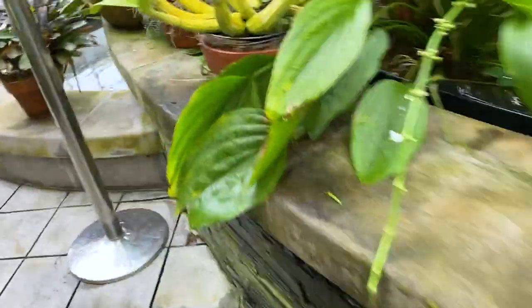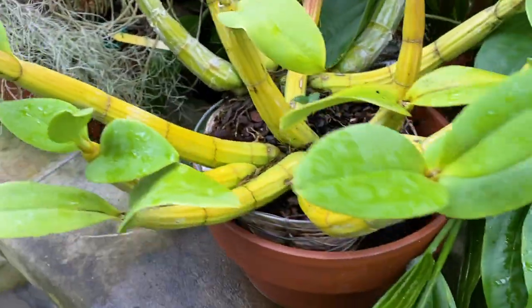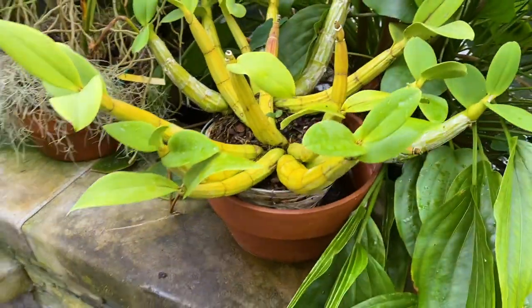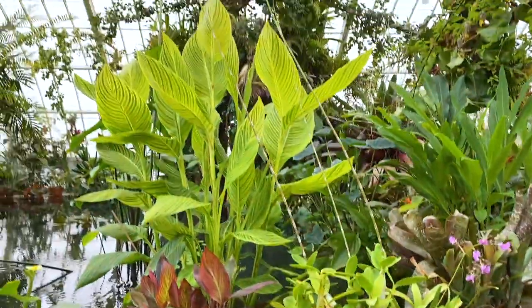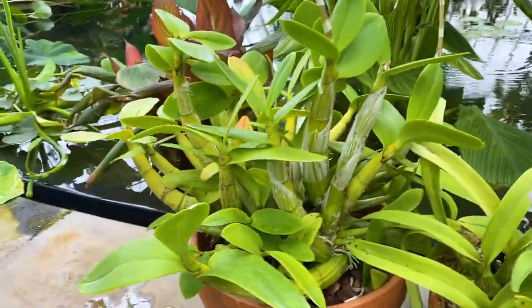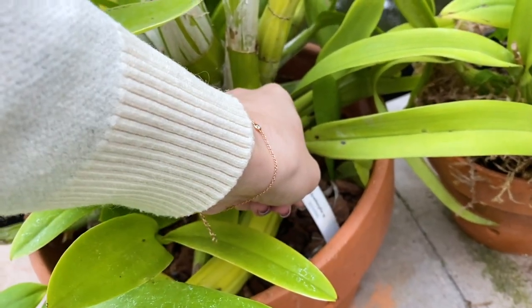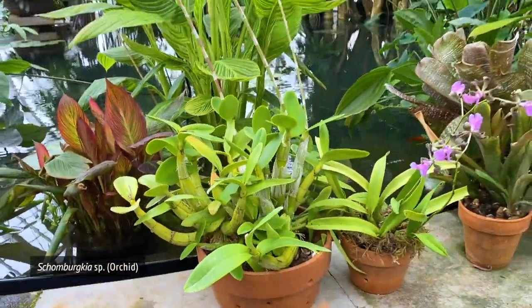I wanted to come look at this one plant — see if it had a tag. Does anyone know what kind of orchid that is? Look at how long this one's flower spikes are. Can I touch the tag? I want to know what it is. Schlumbergera? I don't know what that is.